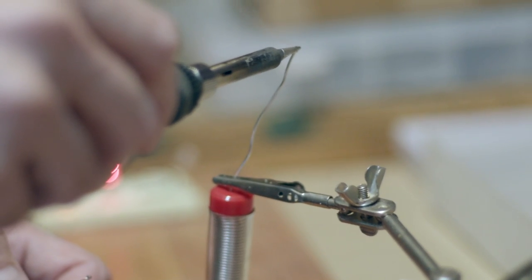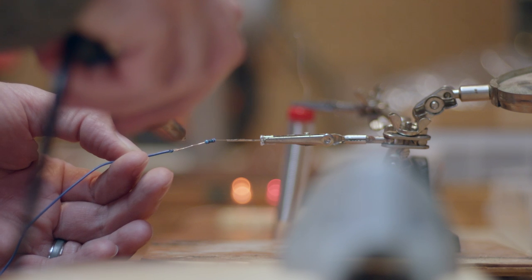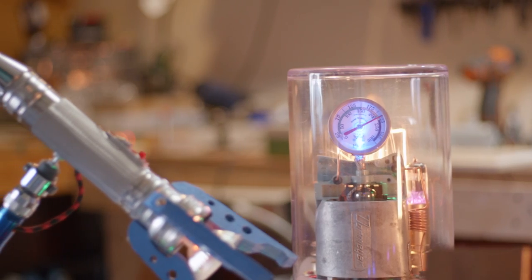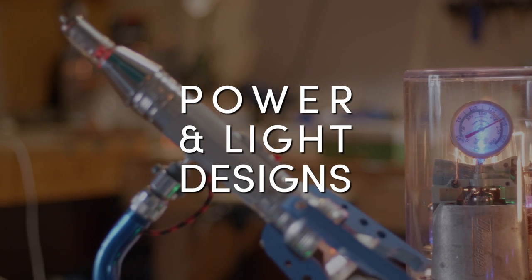I've always been fascinated with electricity. My dad was a high voltage utility lineman and that's where I got the interest originally. I wanted to incorporate that knowledge and that fascination with what I was doing, so that's where the name Power and Light Designs came from.